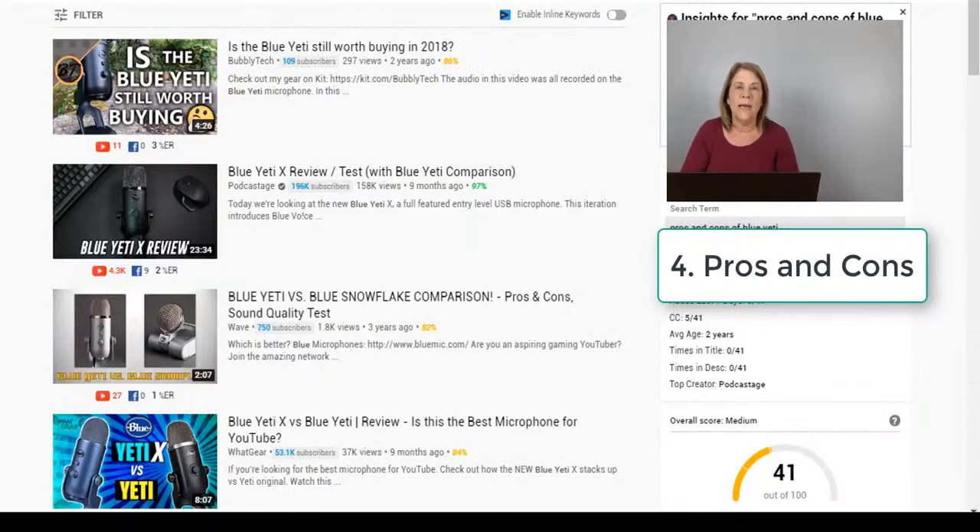Number four: you can list all the pros and cons of using the Blue Yeti. Obviously you're going to have more pros than cons, but it gives you another topic and another way of presenting your affiliate marketing product. A tip for finding that information: a lot of people write blogs on pros and cons with everything written out for you. Look up blogs because they're usually more detailed — you can get your pros and cons quickly and do a comparison.